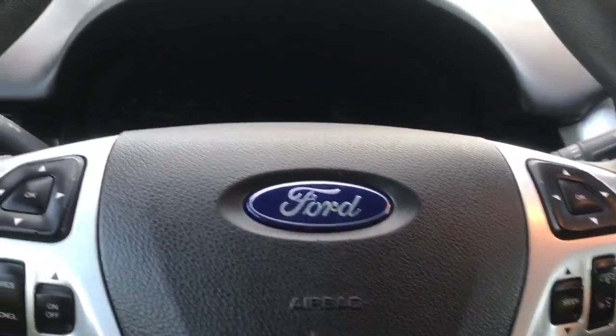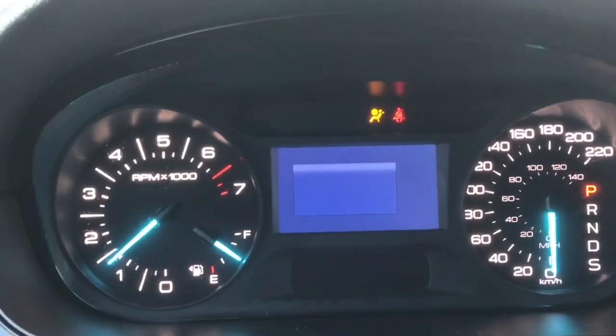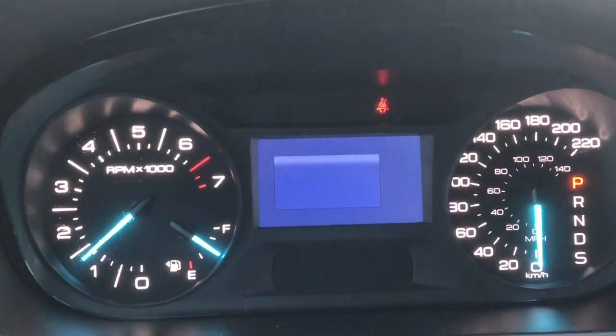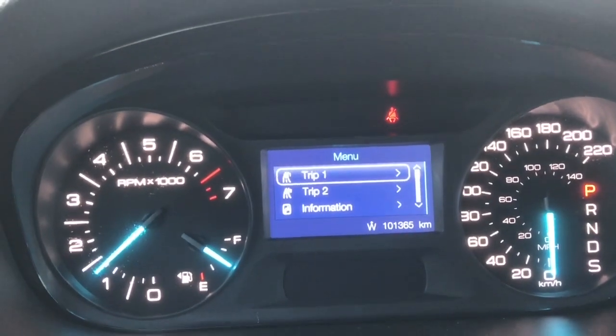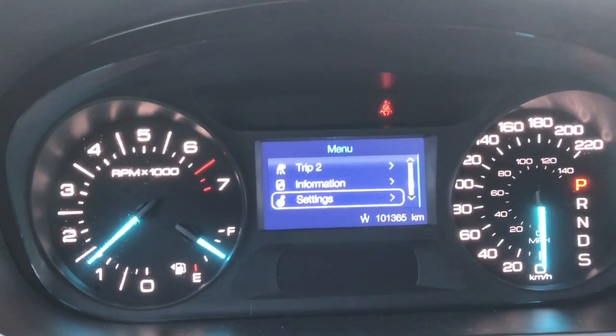When we start up the vehicle you're going to see any important messages, and you also have a menu that you can toggle through. The odometer reading comes up and then the menu will come in — Trip 1, Trip 2, Information, Settings — and these all have sub-menus.